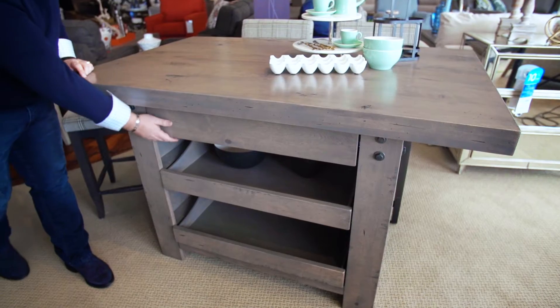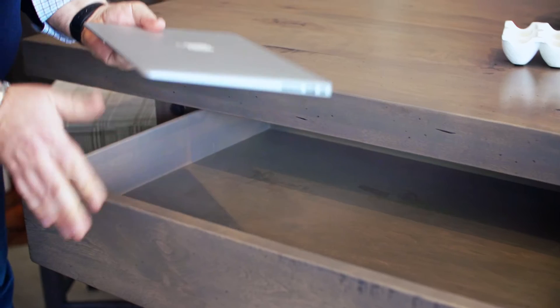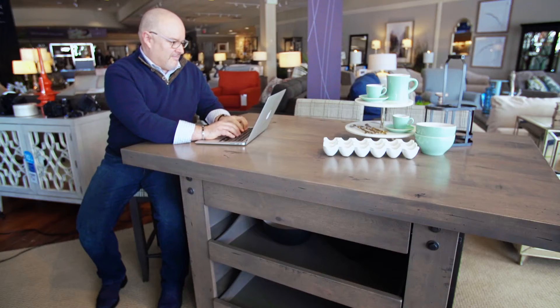A castored kitchen island not only provides you with a great work surface but when paired with a couple of bar stools can become a casual dining area or can work as a desk.